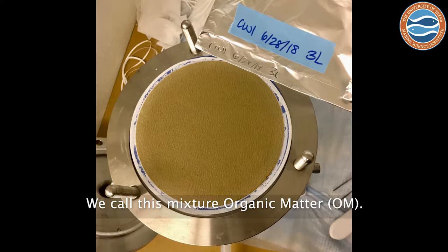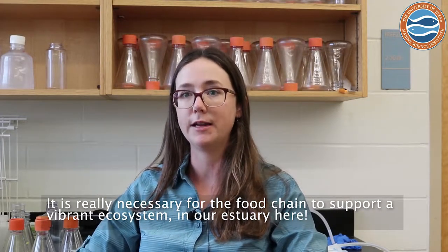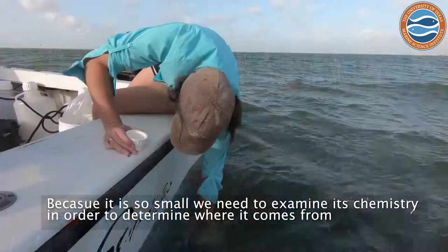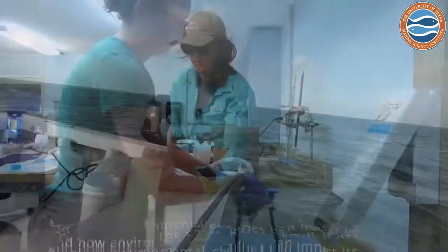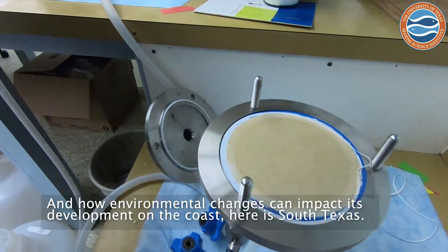We call this mixture organic matter, and it's really necessary for the food chain to support a vibrant ecosystem in our estuary here. Because it's so small, we need to examine its chemistry in order to determine where it comes from and how environmental changes can impact its development on the coast here in South Texas.